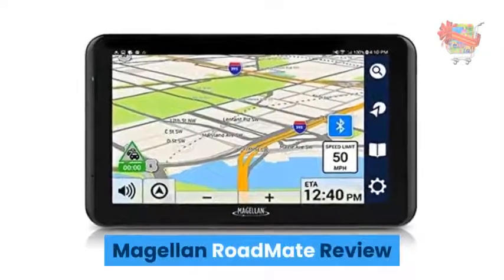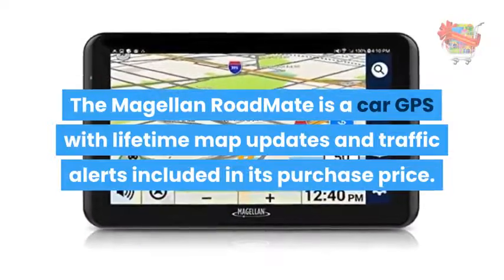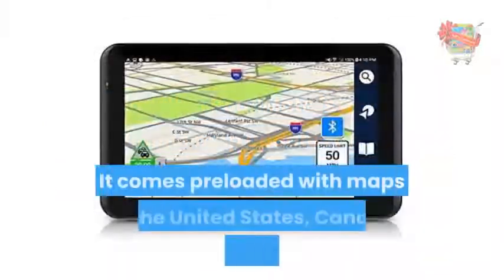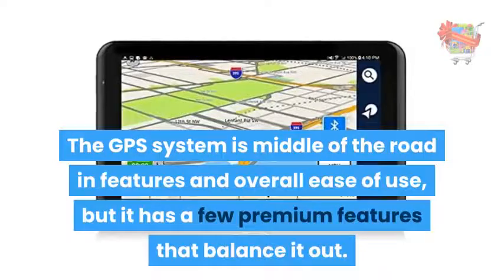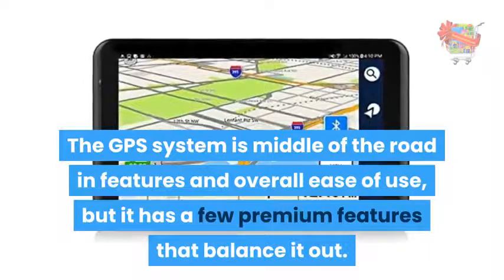Magellan Roadmate Review. The Magellan Roadmate is a car GPS with lifetime map updates and traffic alerts included in its purchase price. It comes preloaded with maps of the United States, Canada, and Puerto Rico. The GPS system is middle-of-the-road in features and overall ease of use, but it has a few premium features that balance it out.